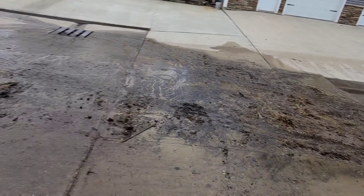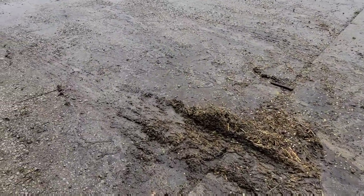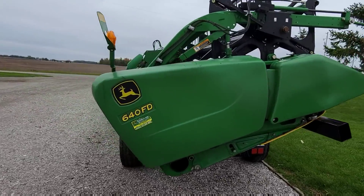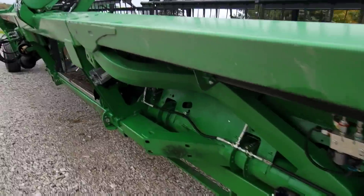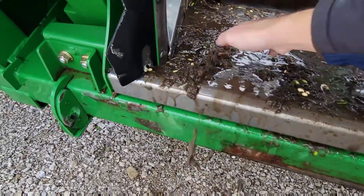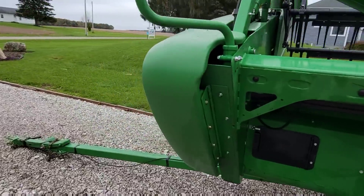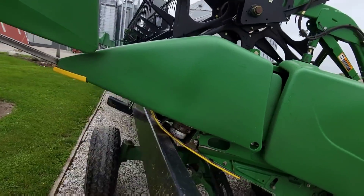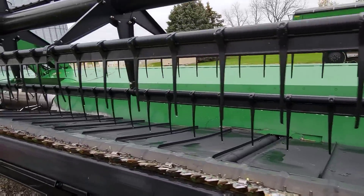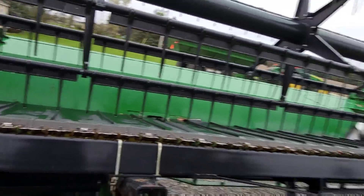Brock came today and look what he did to our concrete - we got a mess. You know why we have a mess? It is from this head. Why would we clean up a bean head in the middle of harvest? Because our new one is in. We're getting a brand new 40-foot draper. It is at the dealer and I believe ready to go. I think tomorrow we're going to take this one up there, have them lift it off and swap it - put the new head on the trailer and bring it home.